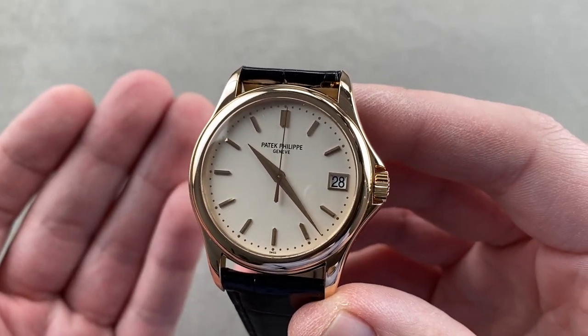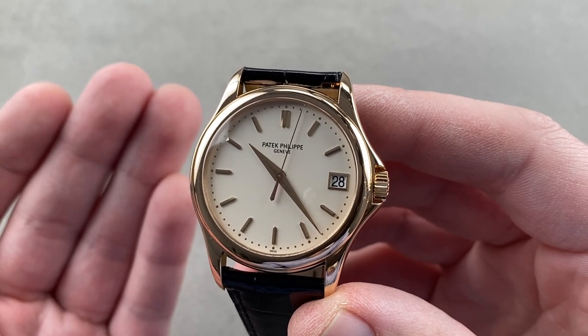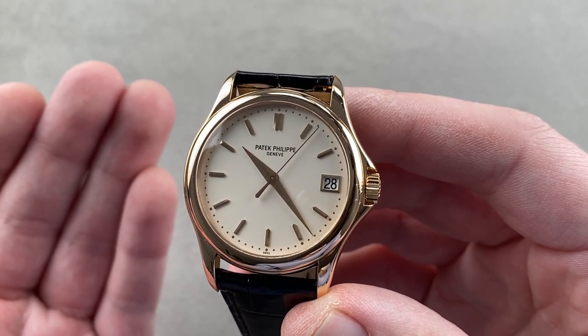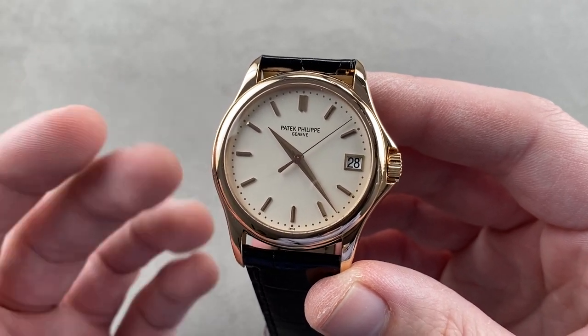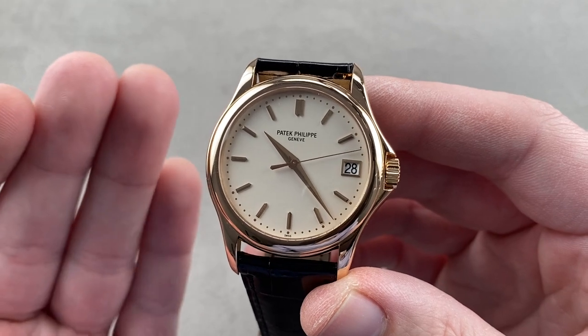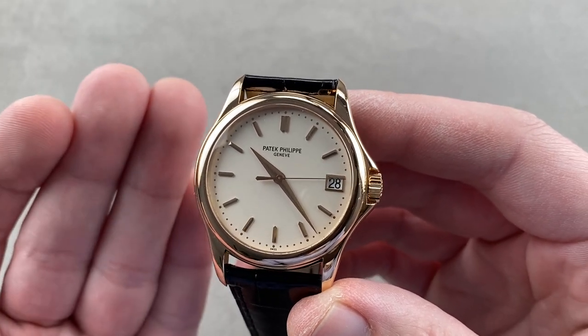Today we're discussing a model made between 2005 and 2012. This is the Patek Philippe Calatrava 5127R001 — the automatic rose gold Calatrava, the heart and soul of the catalog in its day. If you can own just one Patek Philippe dress watch, this is an excellent candidate.